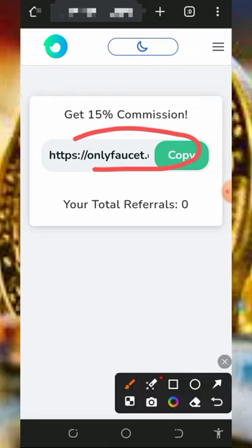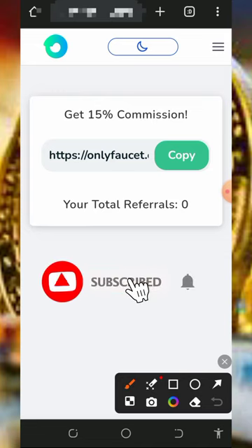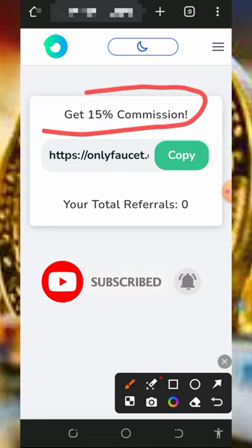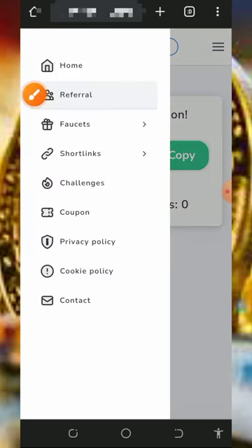Your personal referral link is shown on screen. Just tap on the copy button to copy it, then share it to your friends on social media like Facebook, Instagram, WhatsApp, and so on. You're going to earn up to 15% commission on whatever they claim from the website, so you can jump in and start making a lot of bitcoin every single day.